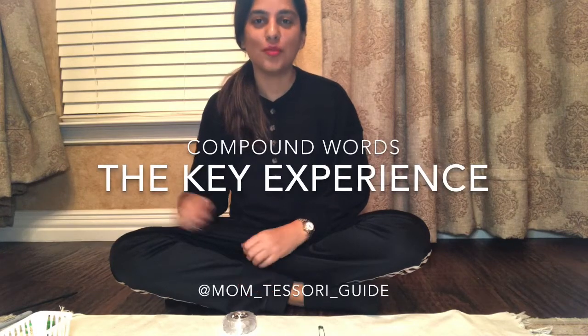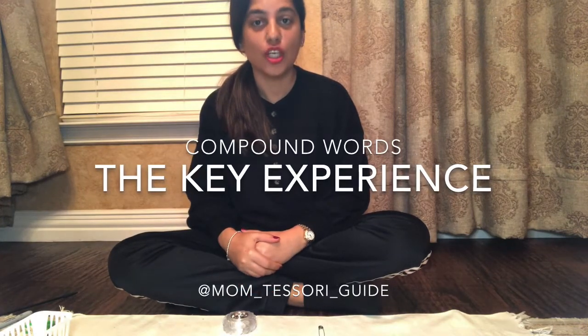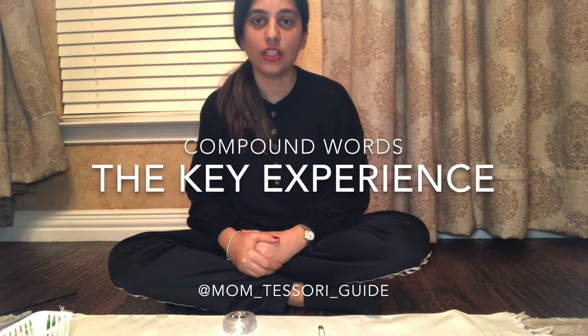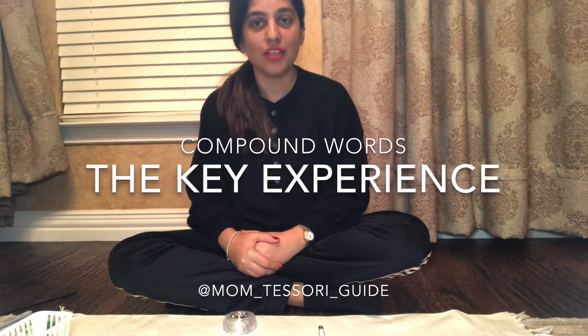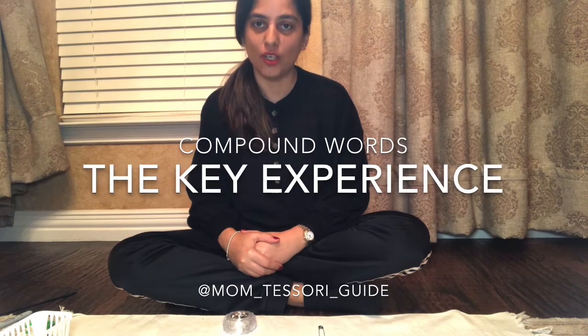Hello friends! Welcome to a new language lesson. Today we are going to get a lesson on the key experience of compound words. So let's start some new activities with some new words.